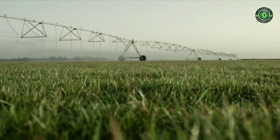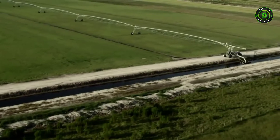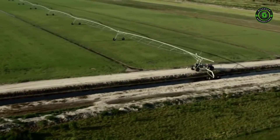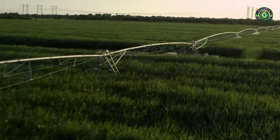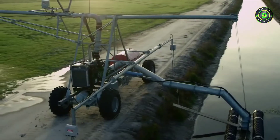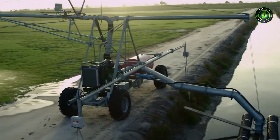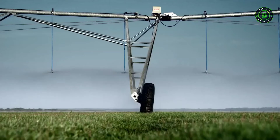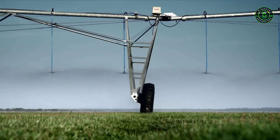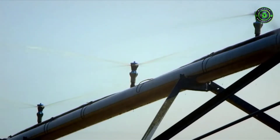Linears have many of the same benefits of a center pivot. A linear operates by traveling back and forth on rectangular fields, which allows you to irrigate up to 98% of the field. These machines greatly increase the efficiency of irrigation management compared to surface, drip, side roll, or hand move irrigation.